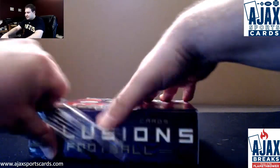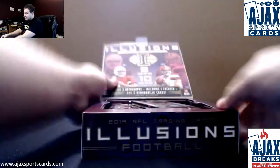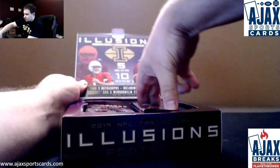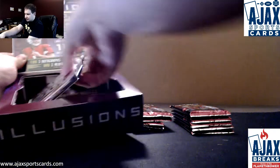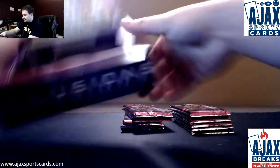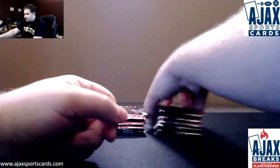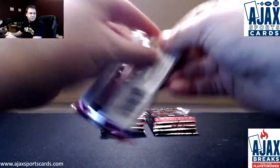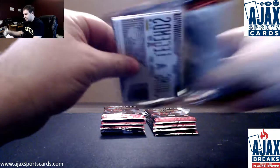A bunch of breaks still out there, guys. If they don't fill tonight, let's at least get some momentum going so we can get those broken ASAP. And we'll save the encased for last. Empty box. Illusions does look pretty neat — that's why I made sure to get some.